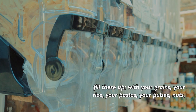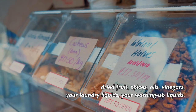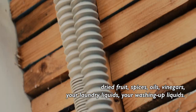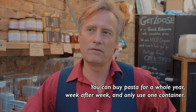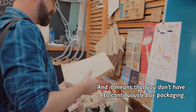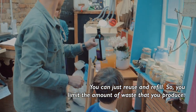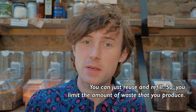And you can fill these up with your grains, your rice, your pastas, your pulses, nuts, dried fruit, spices, oils, vinegars, your laundry liquids, your washing up liquids. You can buy pasta for a whole year, week after week, and only use one container. And it means that you don't have to continuously buy packaging — you just reuse, refill. So you limit the amount of waste that you produce.